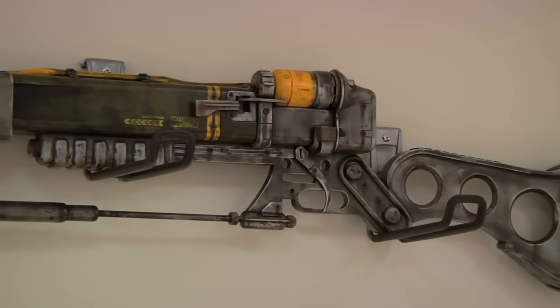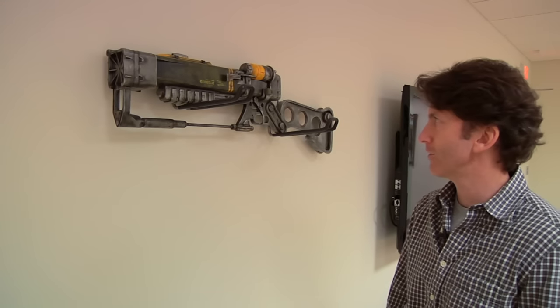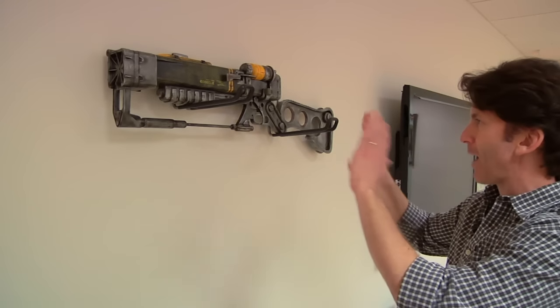This is cool — this is a prop this guy made. He was on the internet and he made one and posted it. We contacted him and said you've got to make one of those for us. So this is the laser rifle from Fallout 3 and it's absolutely perfect.